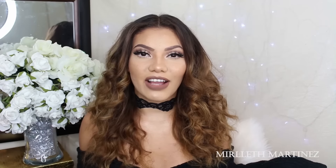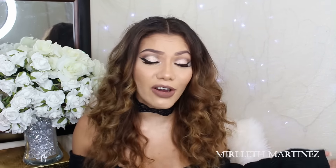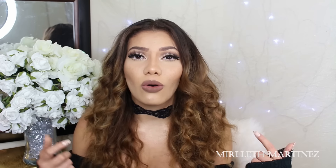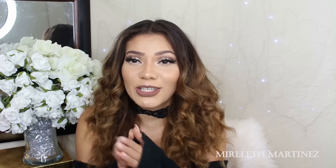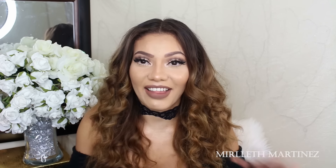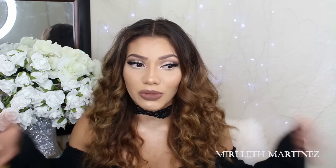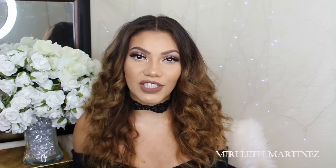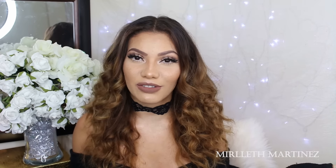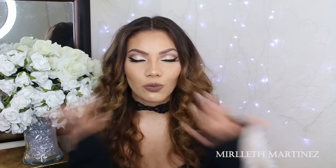This is the finished look! I hope you like it. Remember — if you don't like something, you can always swap it out. Don't like the freckles? Don't do them. Just replace anything you don't want for something you do like. Thank you so much for watching and for being here, and as always I'll see you in my next tutorial very soon. Bye!